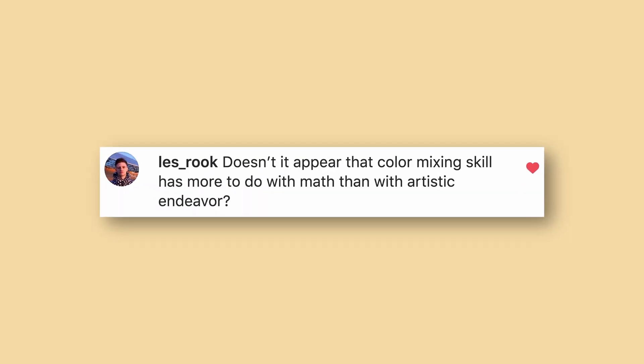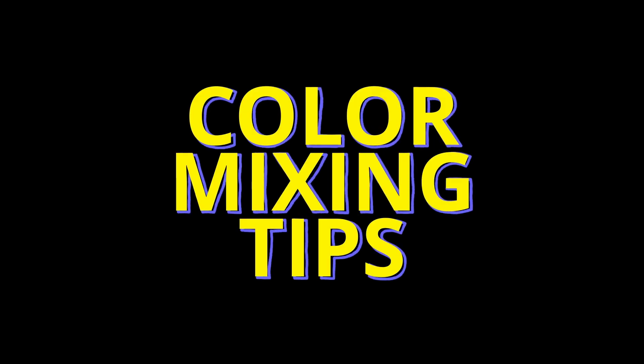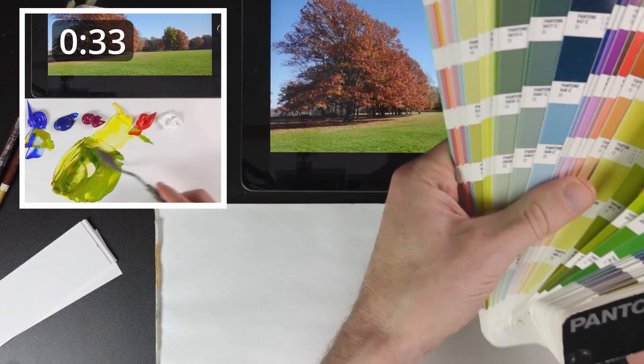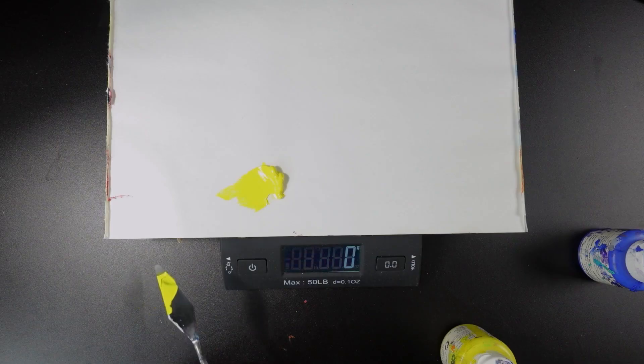Does color mixing have more to do with math than artistic endeavor? There are two sides: at a hardware store, it's definitely all math and software — computers handle color entirely through numbers. But when you paint, you don't rely on software or scales; you do it by eye. Even if there were a way to look up a precise color formula, I'd still do it by eye because it's faster. In my video on color mixing tips for beginners, I compare mixing by eye to looking up a color in a Pantone book — it's actually faster to mix it. When a painting has hundreds of colors, it's much faster to judge by eye than to find a formula or weigh out colors on a scale.